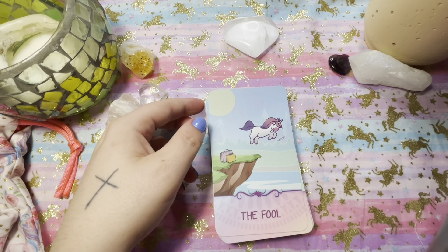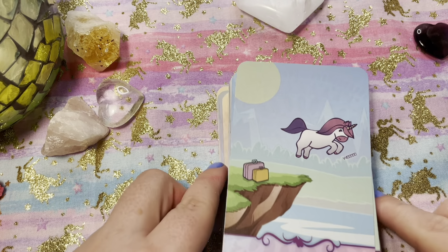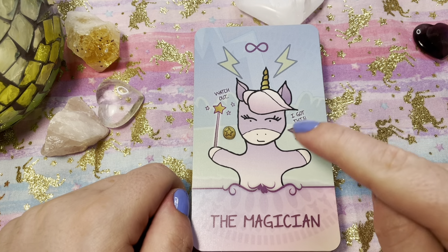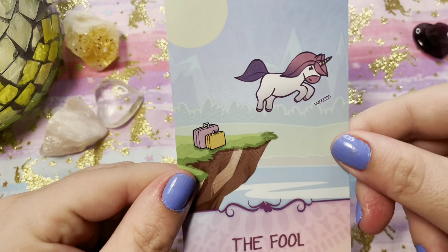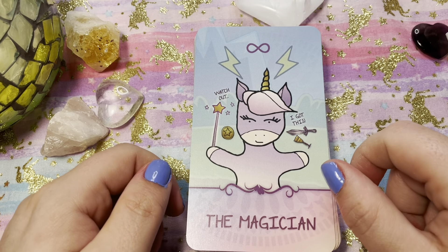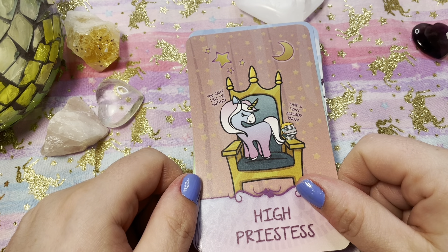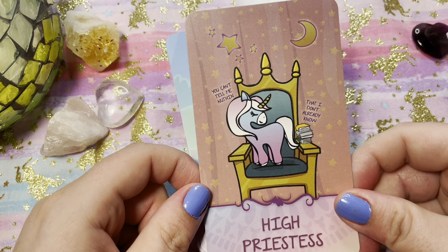Let's get in a bit closer so we can really see these cards. The Magician — I love how she has all her symbols and the lightning bolts coming out of her. And if we go back to the Fool — they all have little comments on them, which I think is super funny. It's really sassy, and I know that was one of the things mentioned on the Kickstarter. This one — the High Priestess — says 'You can't tell me nothing that I don't already know,' which is totally the High Priestess because you don't know it until you know it.